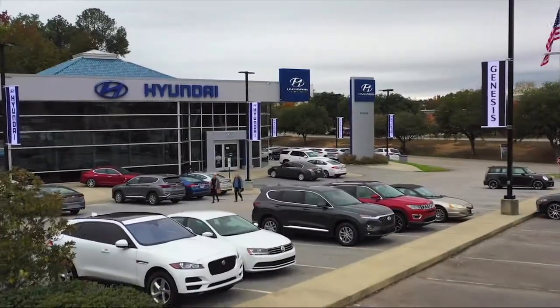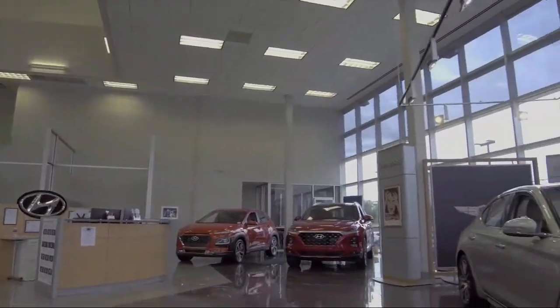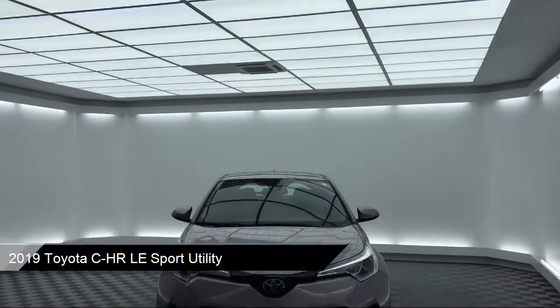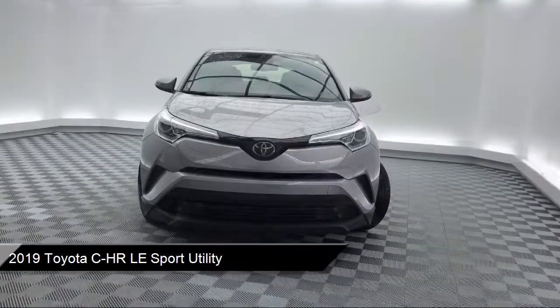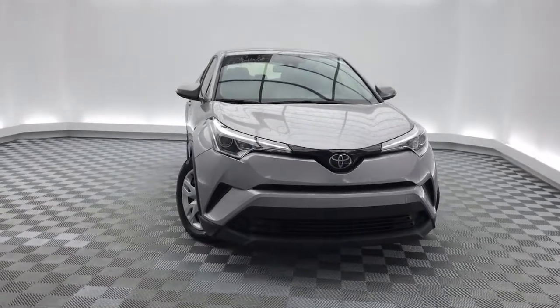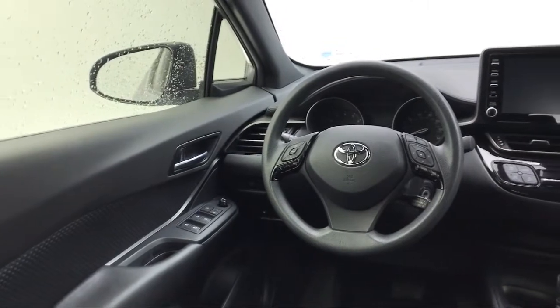Welcome to Peacock Hyundai Columbia and here's a look at another one of our great vehicles from our extensive inventory. It comes equipped with rear spoiler, electronic stability control, auto high beam headlamp control, steering wheel controls, tire pressure monitoring system, rear view camera, keyless entry, air conditioning, traction control, power windows, and has less than 20,000 miles on the odometer.